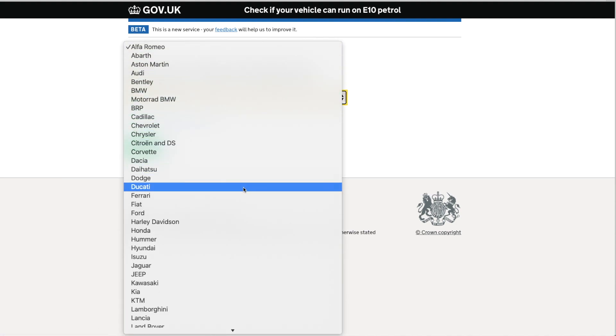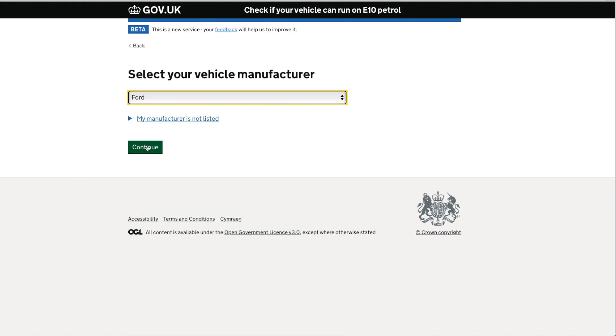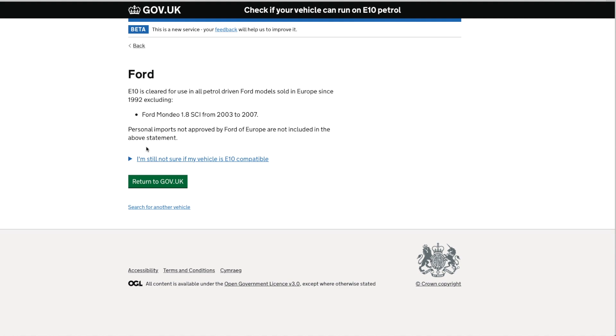Let's check Ford. E10 is cleared for use in all petrol-driven Ford models sold in Europe since 1992, excluding Ford Mondeos of certain years. Personal imports not approved by Ford of Europe are also excluded from that statement.